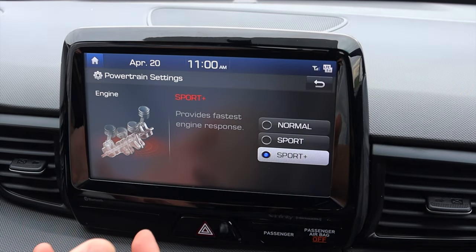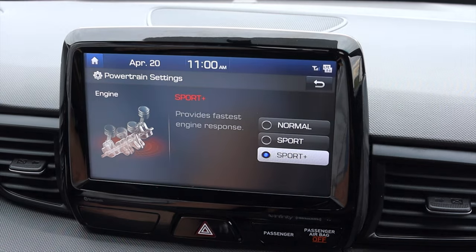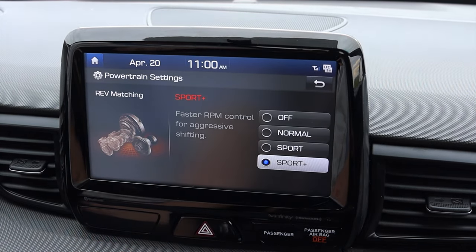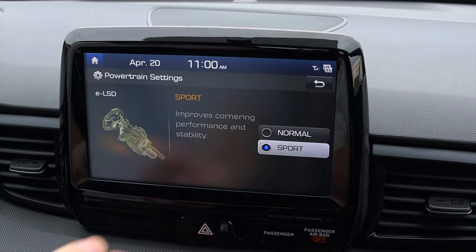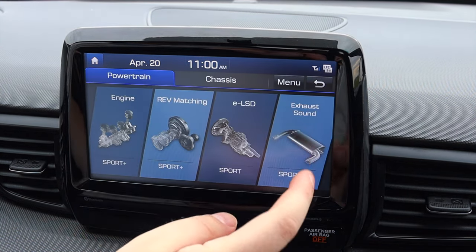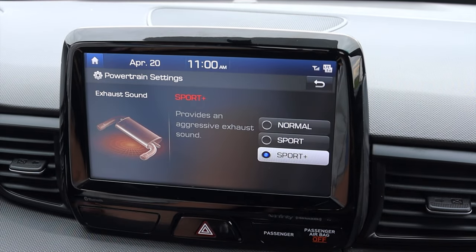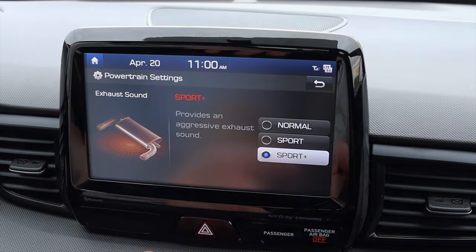A lot of cars just say 'Sport mode' without explaining what it means, but here it tells you: provides faster engine response. Rev matching gives faster RPM control for aggressive shifting — very cool. You can also control the E-LSD up front, which improves cornering performance and stability. For the exhaust note, you can do normal, sport, and sport plus, which provides an aggressive exhaust sound — and now I know exactly what that does.